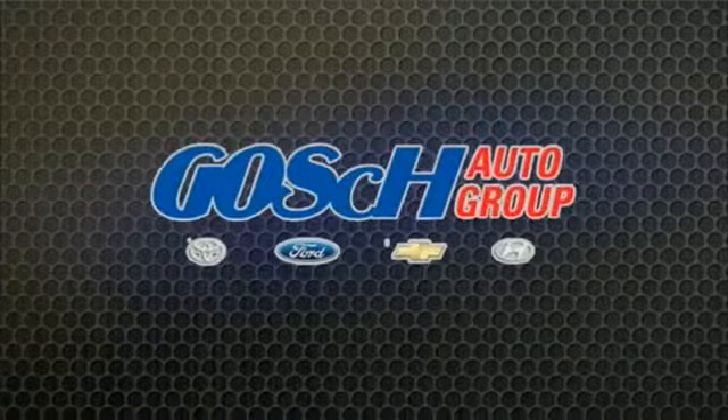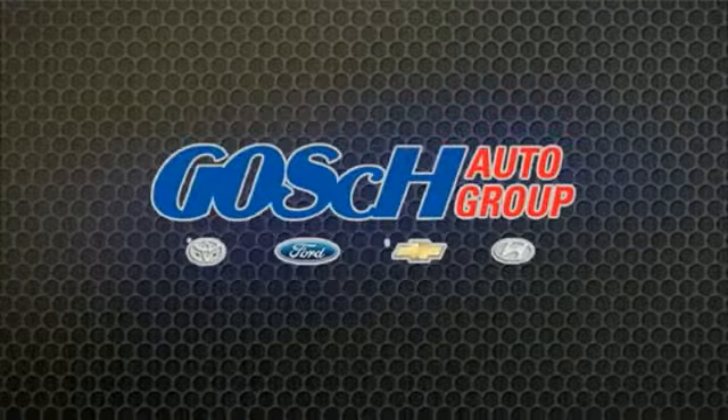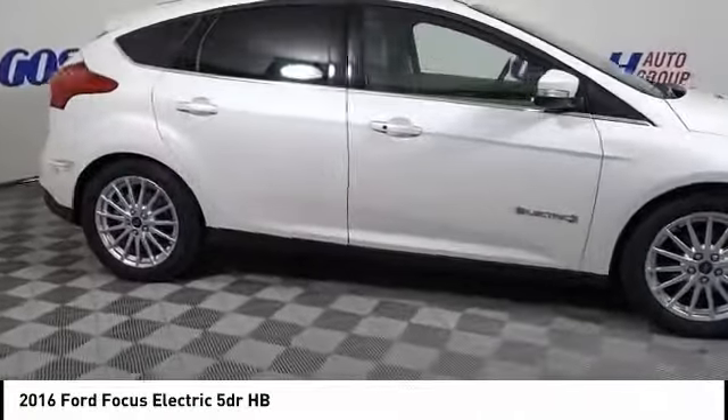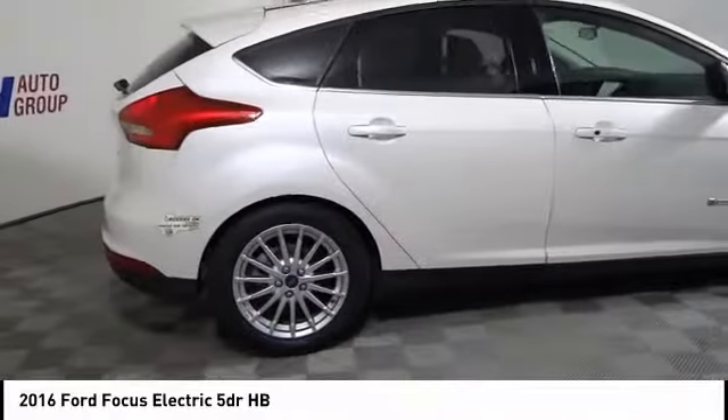Josh Conagor, the easy way. Looking for the right vehicle? Check out the 2016 Focus Electric.